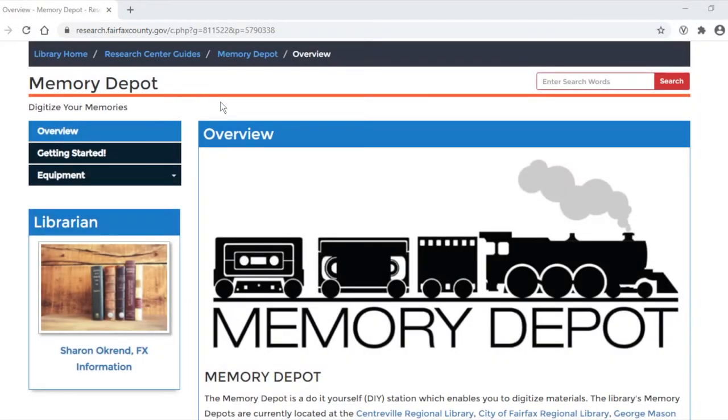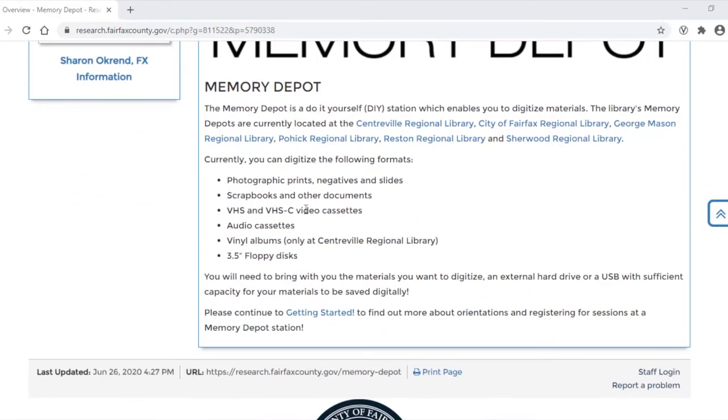The overview page will tell you what materials you can digitize. Currently, that would be photos, negatives and slides, scrapbooks and other documents, VHS and VHSC video cassettes, audio cassettes, vinyl albums, and three-and-a-half inch floppy disks.